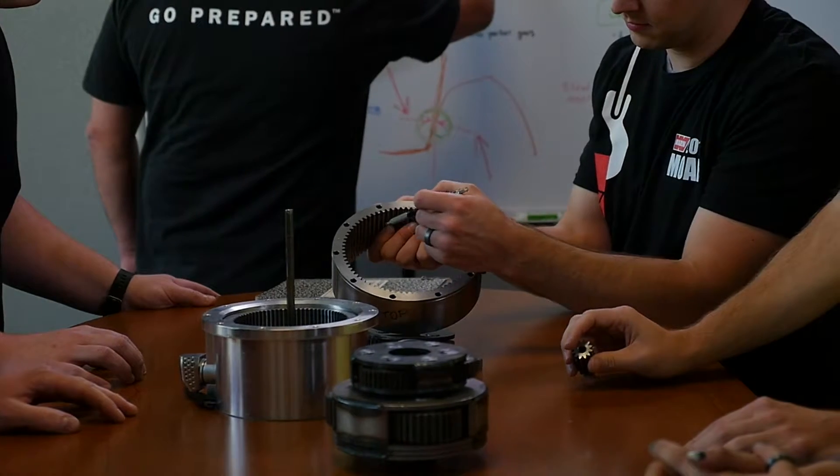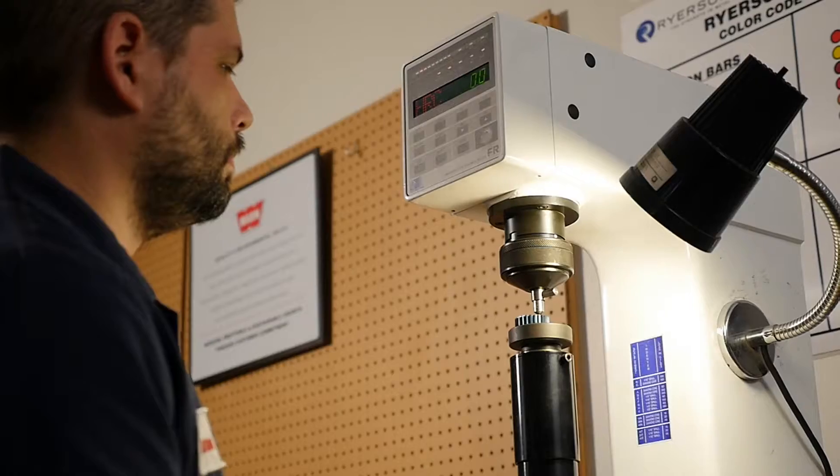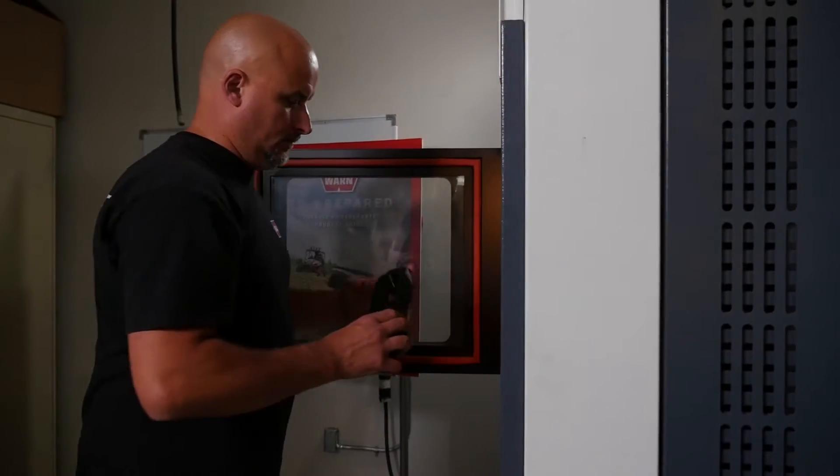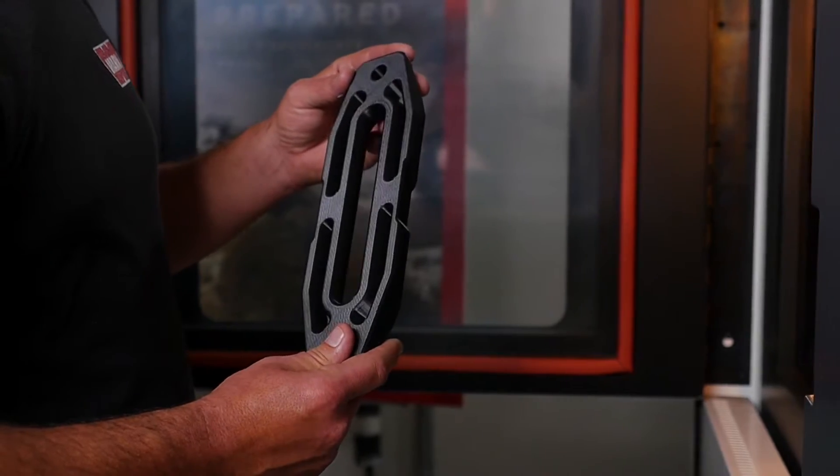Designed and field tested by off-road enthusiasts right here in Clackamas, Oregon, VR is the only winch in its class that lives up to the demanding Warn quality control standards.